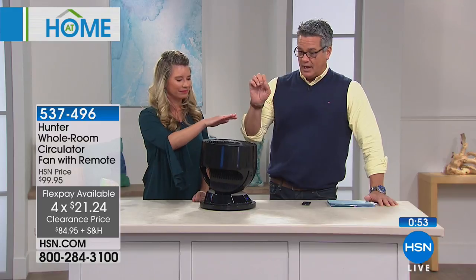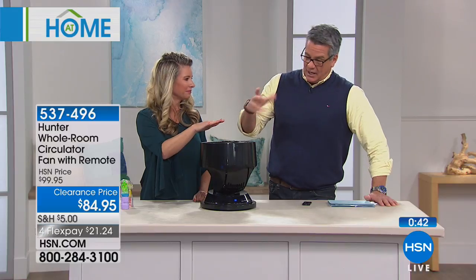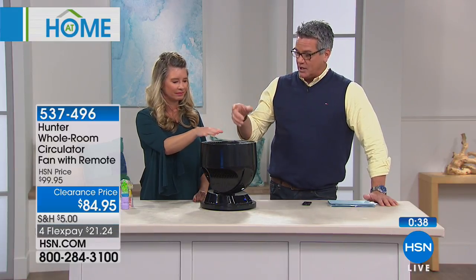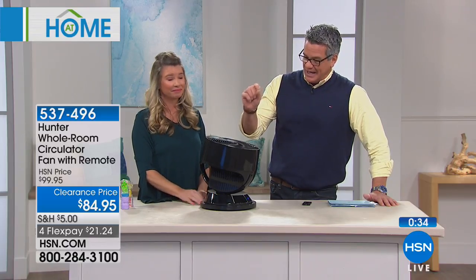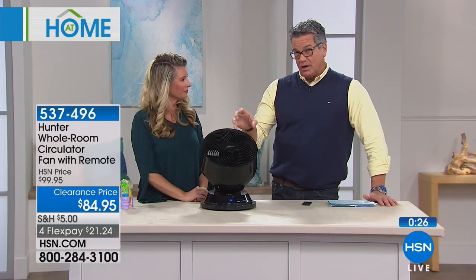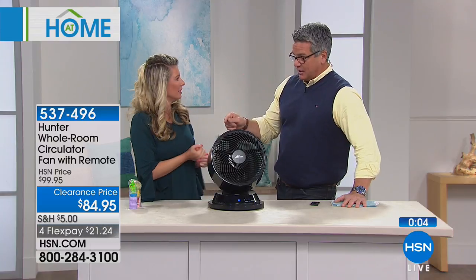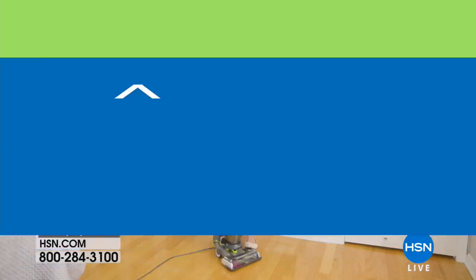When you order today you'll have it delivered in about a week. I'll tell you to take the Hunter challenge with your thermostat — if this doesn't save you money in the long run, send it back. Try it for a month. If it's cold where you are, turn the heat down a little and use this to move the warm air around your room so you don't have to keep the temperature so high. In summertime with air conditioning on, you don't need to turn the AC so low because you're utilizing the feel of the wind and moving cool air around. That's why we call it a circulator versus just a fan. It's on clearance price today — only 21 and 24 cents.